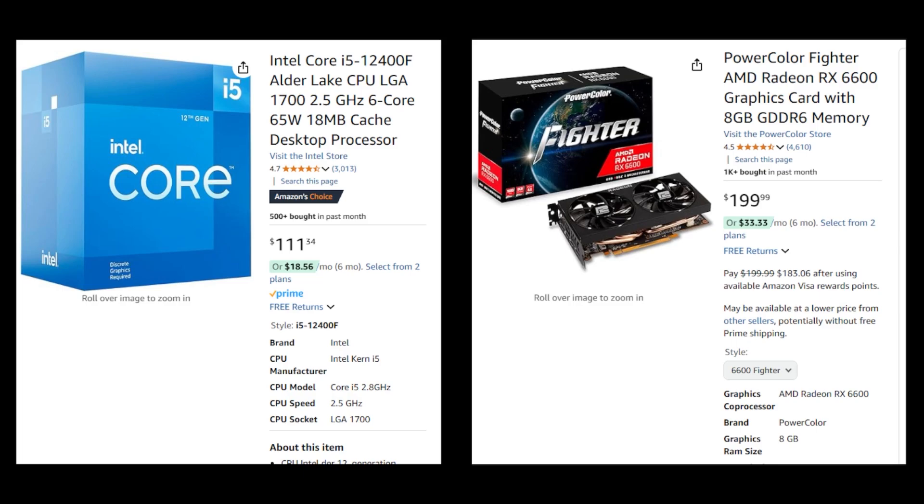This combination provides excellent value for the money, ensuring you can play the most modern games at 1080p with high settings. The i5-12400F's compatibility with DDR4 RAM and budget motherboards further reduces the cost.